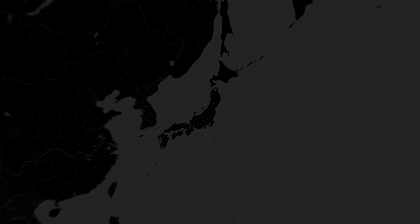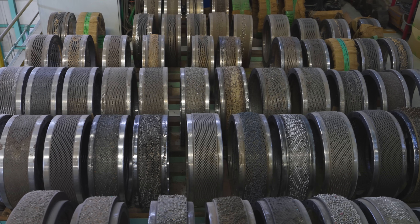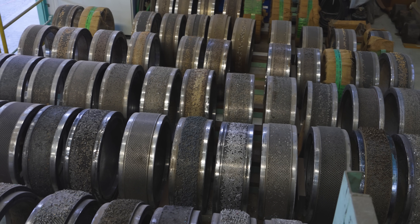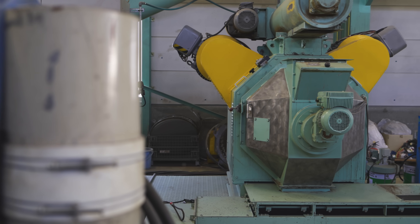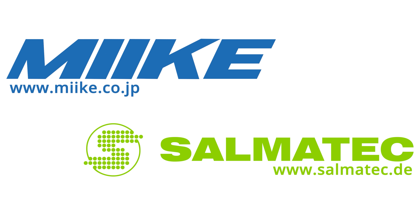Our laboratories in Japan and Germany enable us to conduct extensive tests for any material mix. That way, we can offer you the best possible machine configuration for your specific field of application. Visit us online or contact us directly to discover the power of mechanical waste recycling.